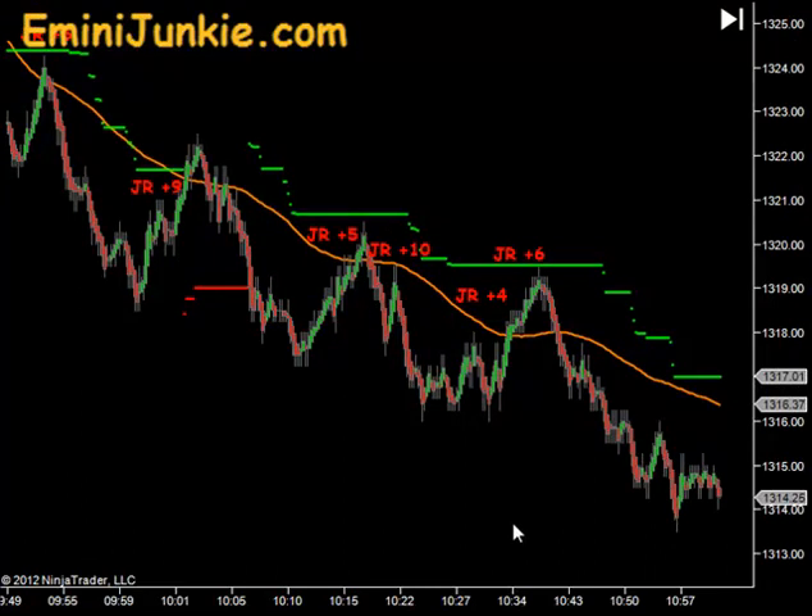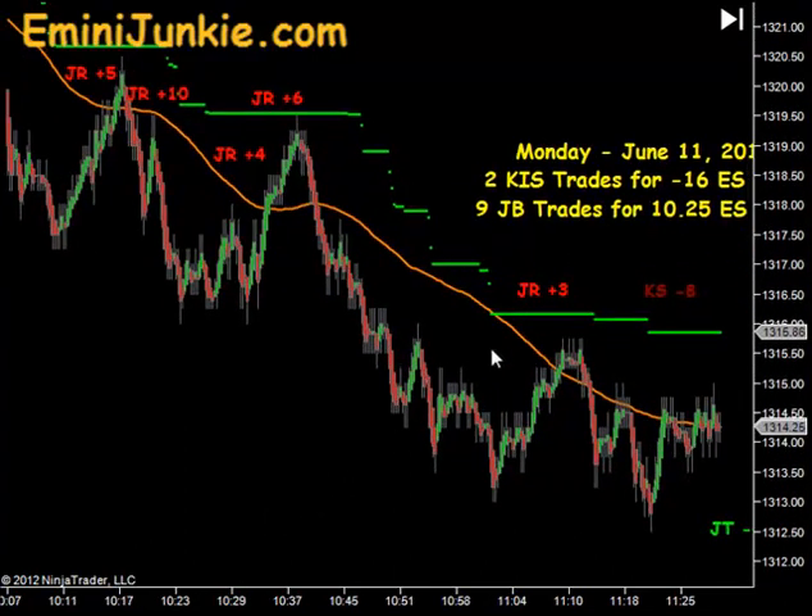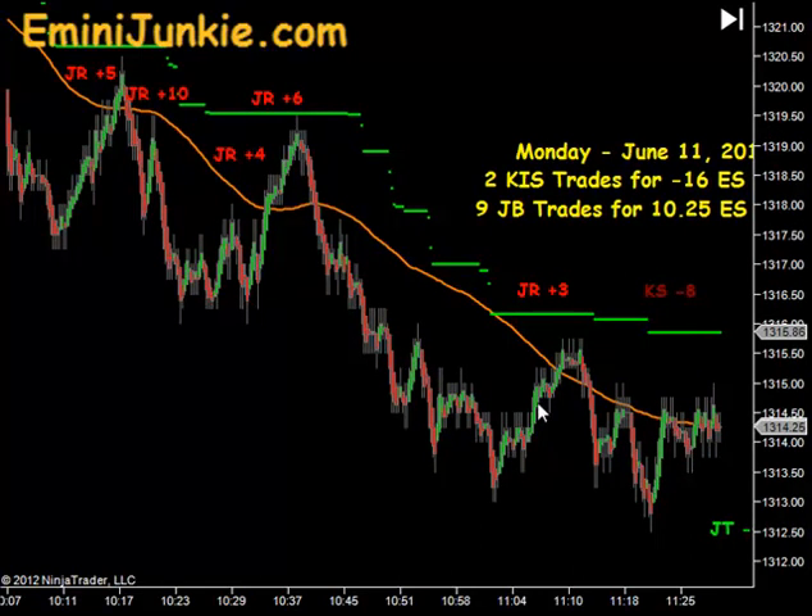Unfortunately we weren't in the trail trade — that took off at like 3 in the morning so there was no opportunity to get on that. But each one of these reloads were just opportunities to keep getting on the move as it pushed down.